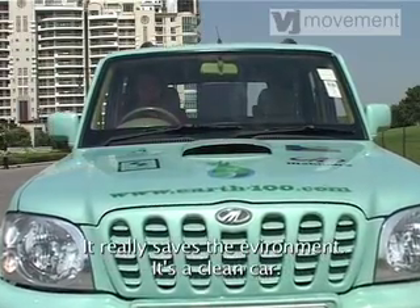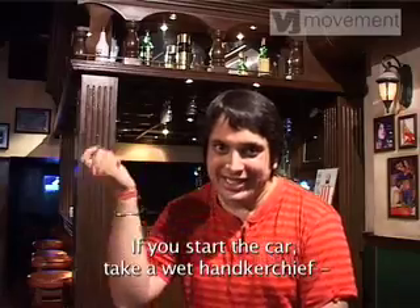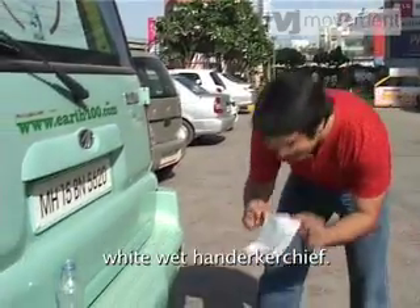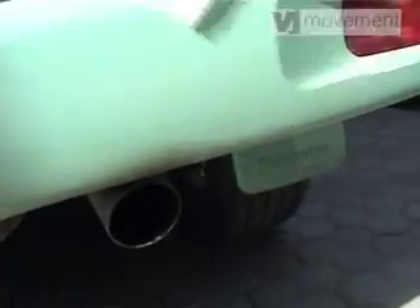It saves the environment. It's a clean car. If you start the car, take a wet handkerchief — white wet handkerchief — put it on the exhaust, take it out like this: you don't see a single speck of carbon on it.